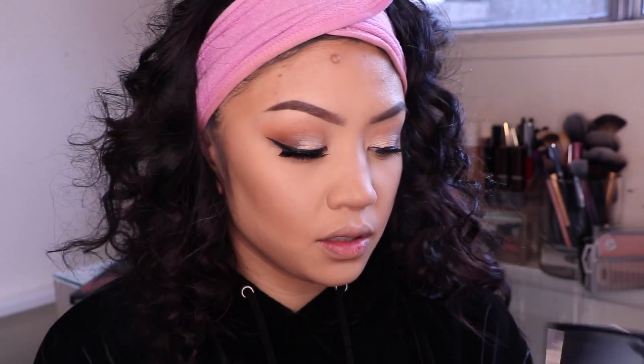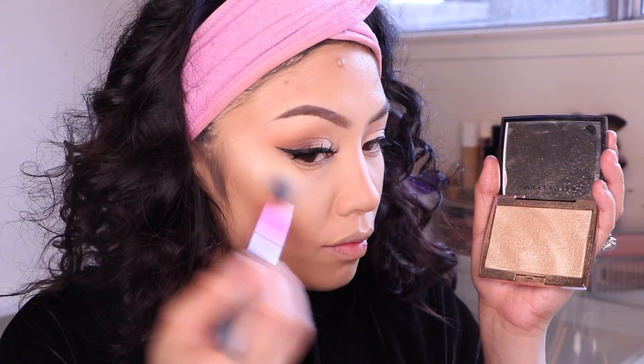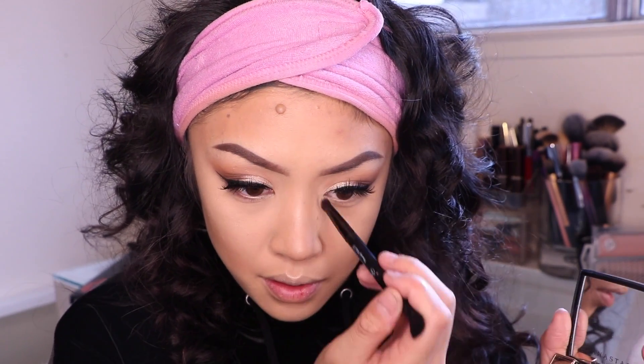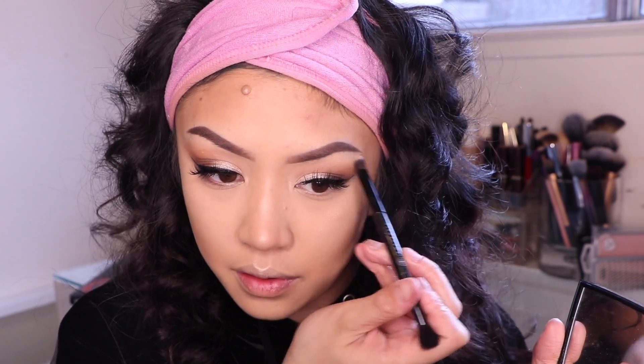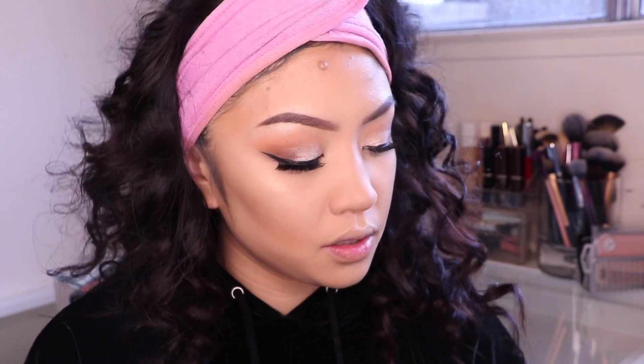I have the Anastasia 'I'm Ready' highlighter and I love this. If you follow me on Instagram you probably know I have two of them — one for me, one for my clients. I'm absolutely in love with it. The champagne gold is so beautiful and it's that perfect universal shade. I'm applying it to all the high points of my face.